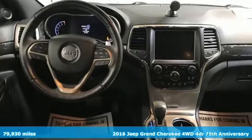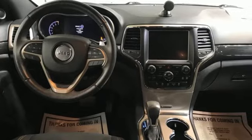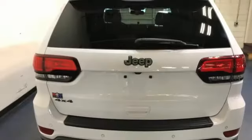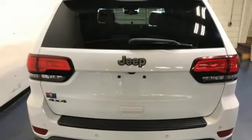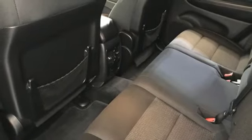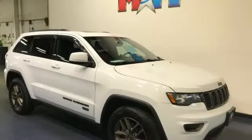Automatic transmission, dual zone climate control, Bluetooth wireless audio streaming, ParkSense Park Assist, heated steering wheel, Uconnect with Bluetooth, external memory control, front and rear tow hooks, keyless enter and go, and Pentastar engine.